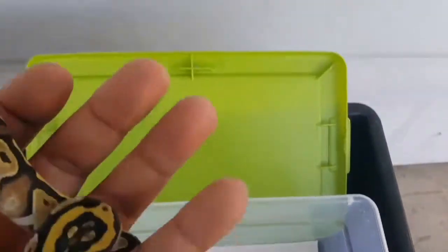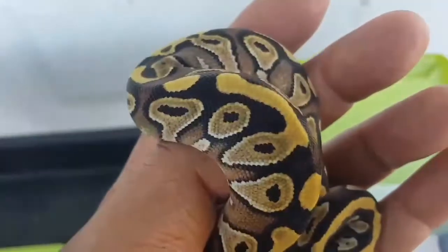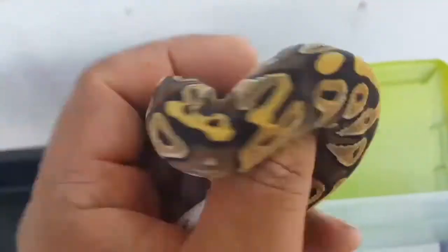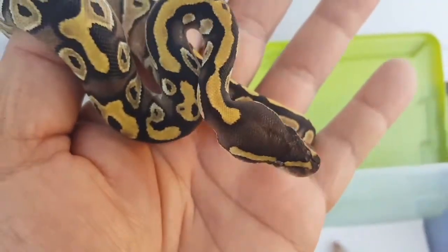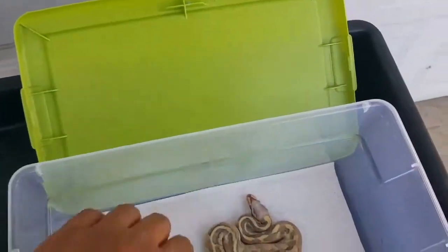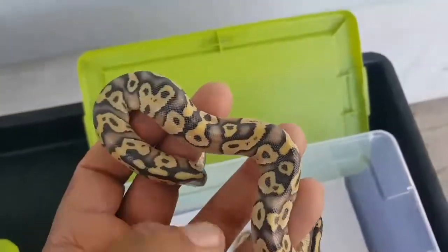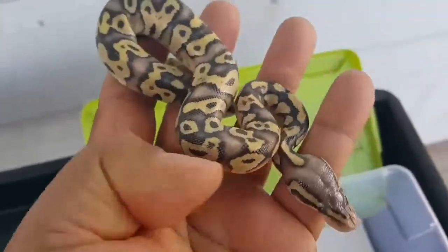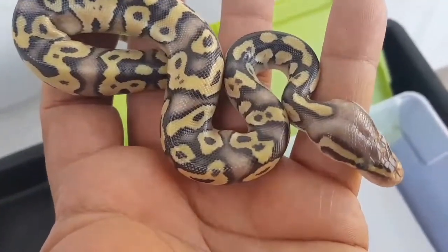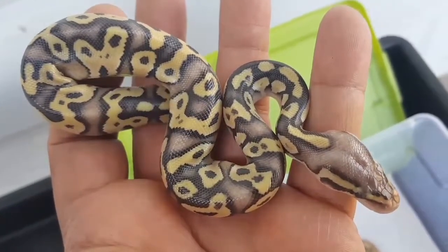This next one looks like a Mojave — has a dark head — so I'm just gonna say it's a Mojave. I don't know if there's anything else showing in there, but it's a beautiful snake however you look at it. This next one I'm gonna say is a postabi vanilla again. This one has not shed out yet — if you see the glossy head, that's usually a sign they have not shed yet — so it should look prettier after it sheds, and that should be any day now.